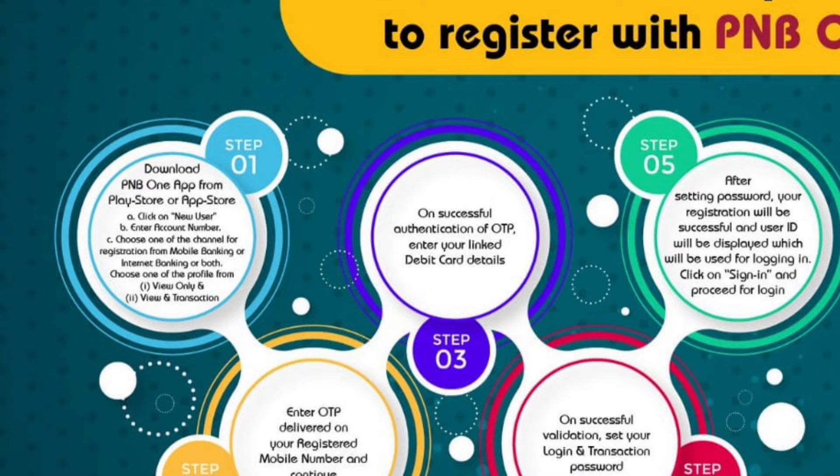Step number two: enter the OTP delivered on your registered mobile number and continue. Step number three: on successful authentication of the OTP, enter your linked debit card details.